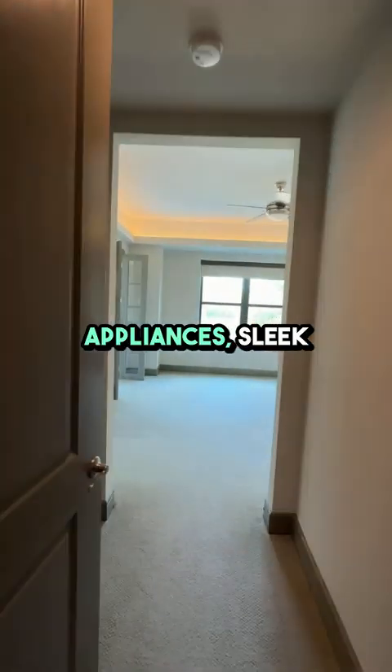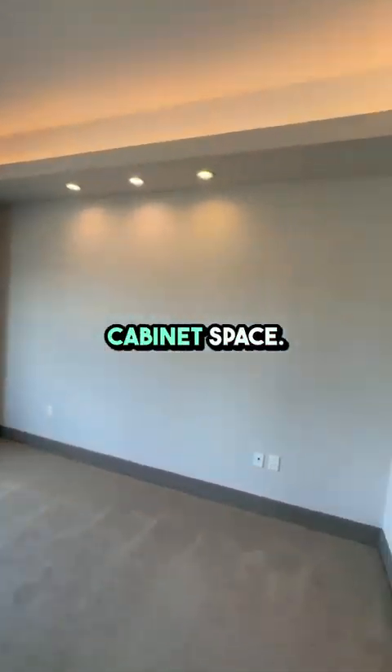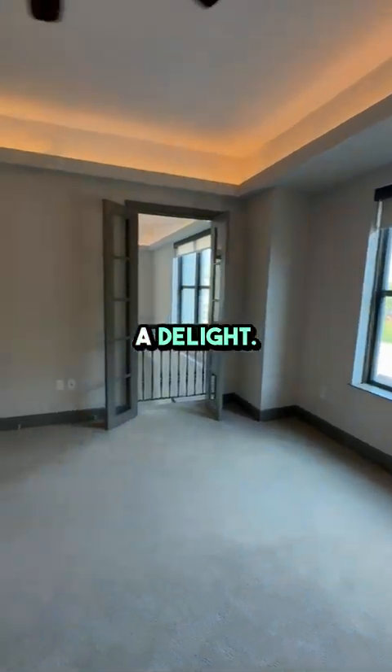Check out this gorgeous kitchen. It features modern appliances, sleek countertops, and ample cabinet space. Cooking here is going to be a delight.